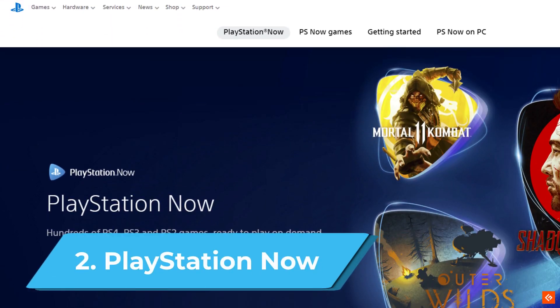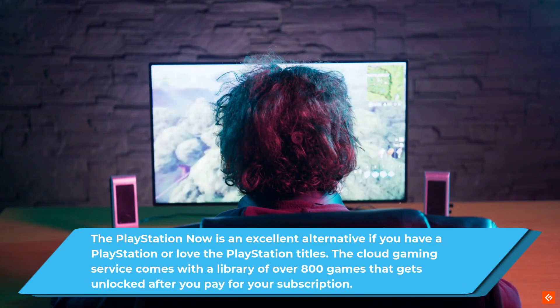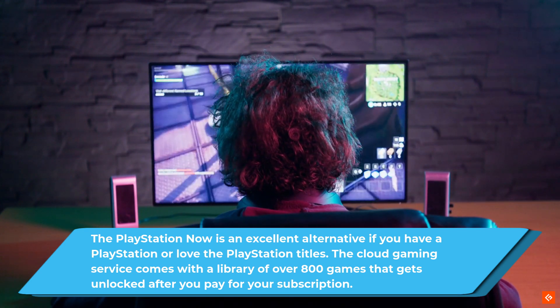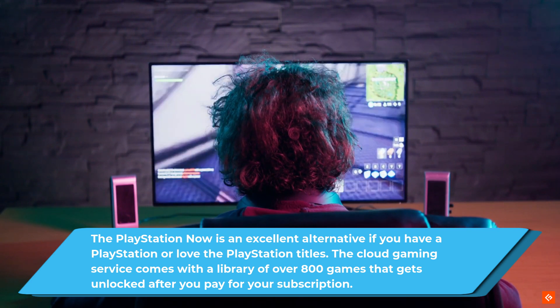2. PlayStation Now. The PlayStation Now is an excellent alternative if you have a PlayStation or love the PlayStation titles. The cloud gaming service comes with a library of over 800 games that gets unlocked after you pay for your subscription.